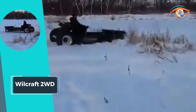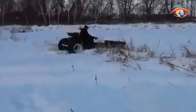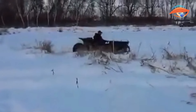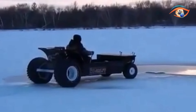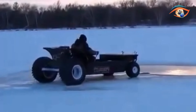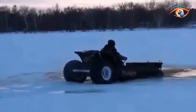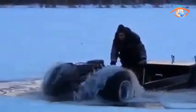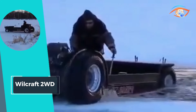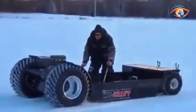Powered by a robust 26.5-horsepower, 747-cc Kohler gasoline engine with electric start, it guarantees reliable performance. The Wellcraft Two-Wheel Drive features LED head and taillights for enhanced visibility and safety. With selectable low and high range speeds of 0 to 16 km/h and 0 to 32 km/h respectively, it offers optimal control for various terrains, making it the ultimate companion for outdoor enthusiasts seeking adventure in any environment.